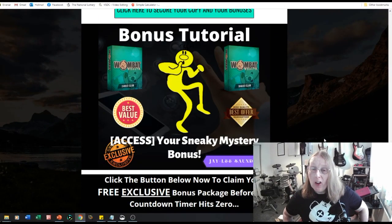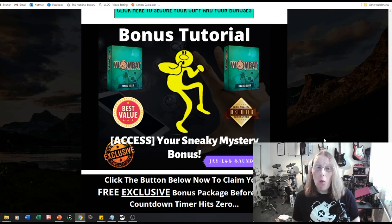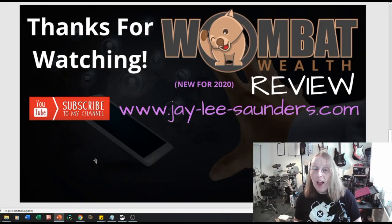That's it from me. I hope you've enjoyed this whistle-stop tour of what Wombat Wealth is all about and that it helps you make a good, informed decision about whether to purchase and claim the bonuses within my exclusive bonus bundle. Thanks very much for watching — please subscribe to my channel using the subscribe button below this video, and visit my website at j-lee-saunders.com for other free bonuses and free training. Thanks for watching, and we'll see you again next time.